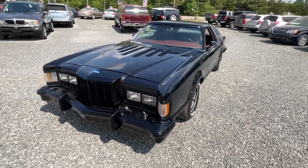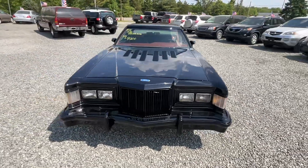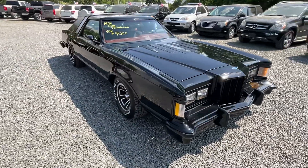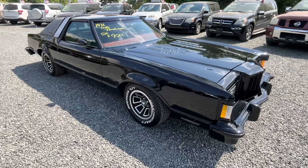I'm just gonna do a quick walk around — not a full video on this car. It just came in, well actually it's been here a little bit, we did a little work to it, but it's a 78 Ford Thunderbird.